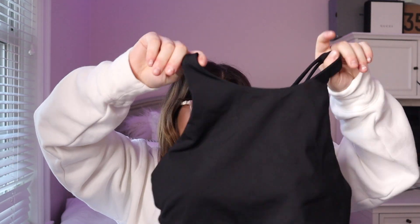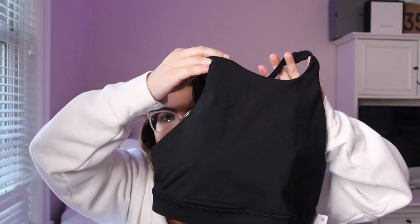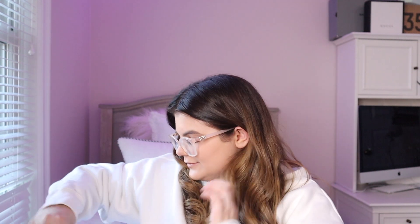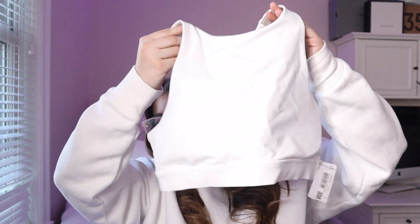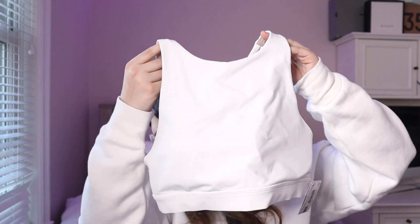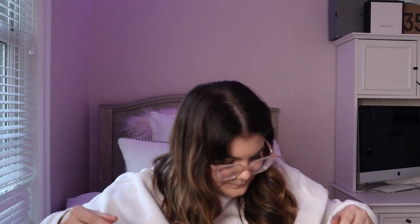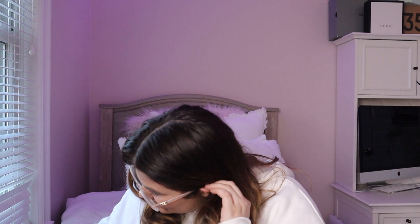Next I'm going into the sports bras I got. The first one is this black one called the Energy Bra High Neck. I already have the low neck version and wanted the high neck because it looks cool and will be really comfortable. I got it in black, and I also got it in white.